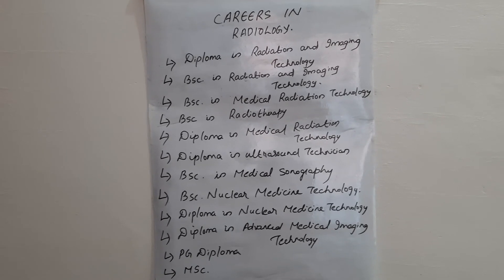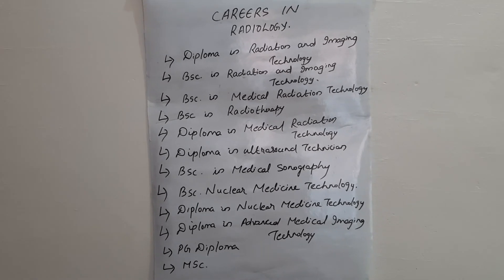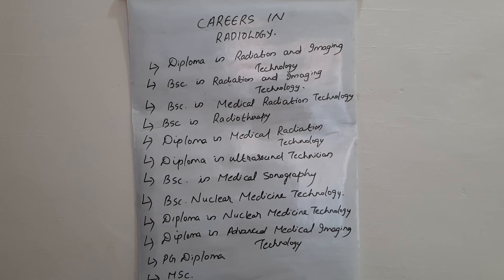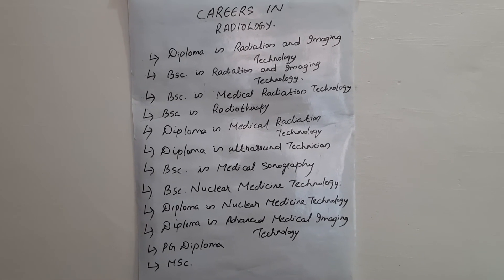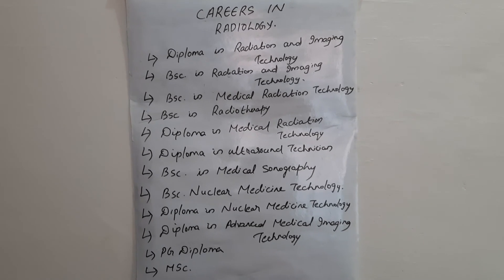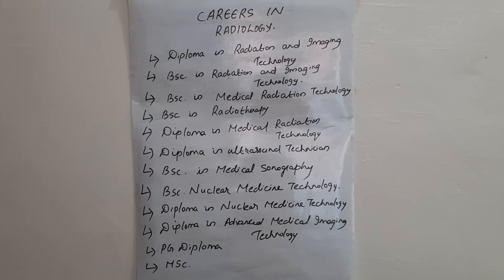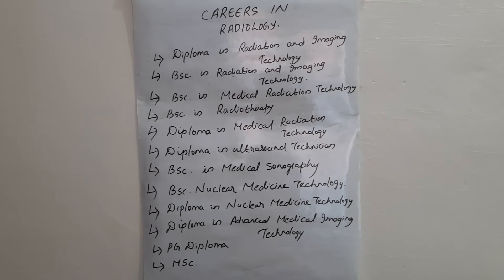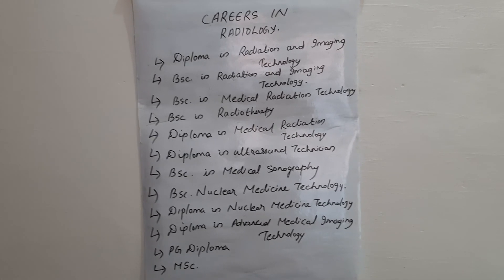Radiology is a very important department in a hospital setting and there are many career opportunities in radiology. That is all regarding the different courses and career opportunities in radiology. Thank you — if you find this video useful please subscribe, and have a nice day.